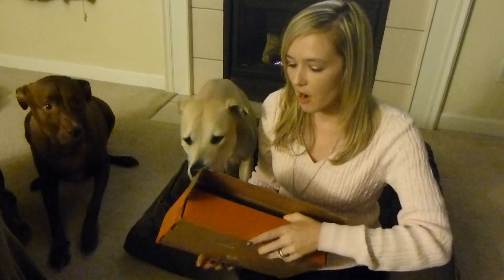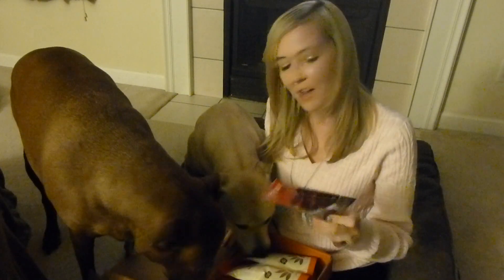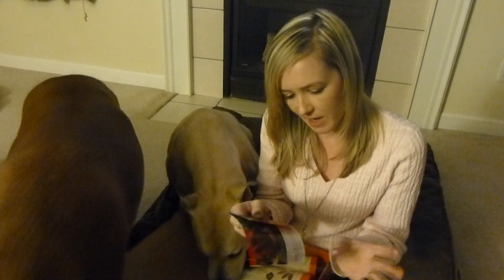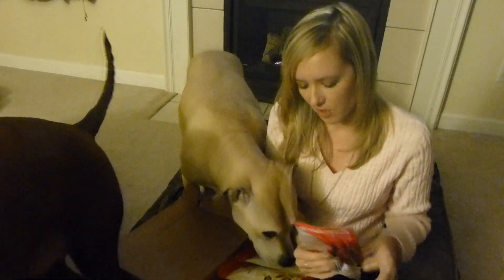We've got our NatureBox for November, so excited! The pups think this is their pet flow spoiled rotten box, which is right there — we'll do that next. Of course we have their card, looks like this, it has changed. Wow, that is pretty cool. This is a little brochure, we'll look at that later.